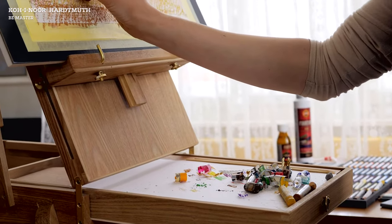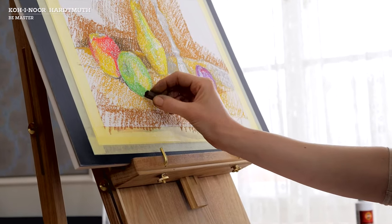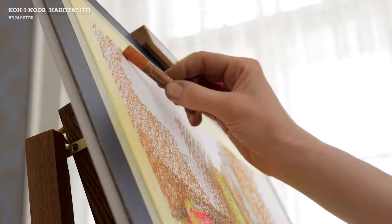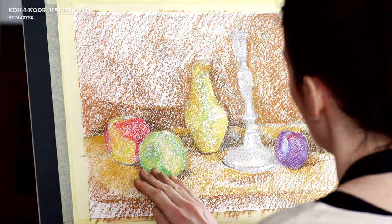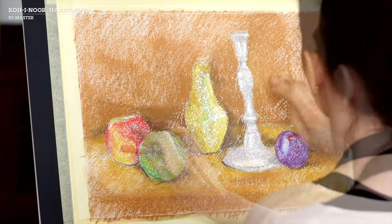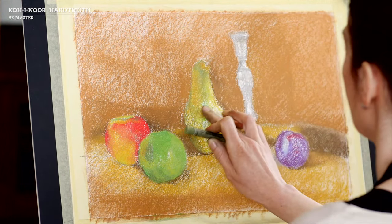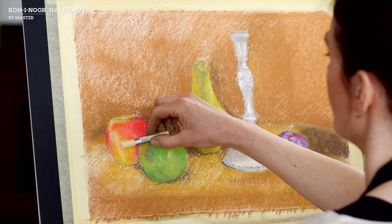Now we're going to spread the applied chalk and blend the individual colour hues. Thus, the drawing transforms into a painting. While smoothing the individual surface areas, we keep adding more colours, utilising contrasts to give the objects a dimension of plasticity.